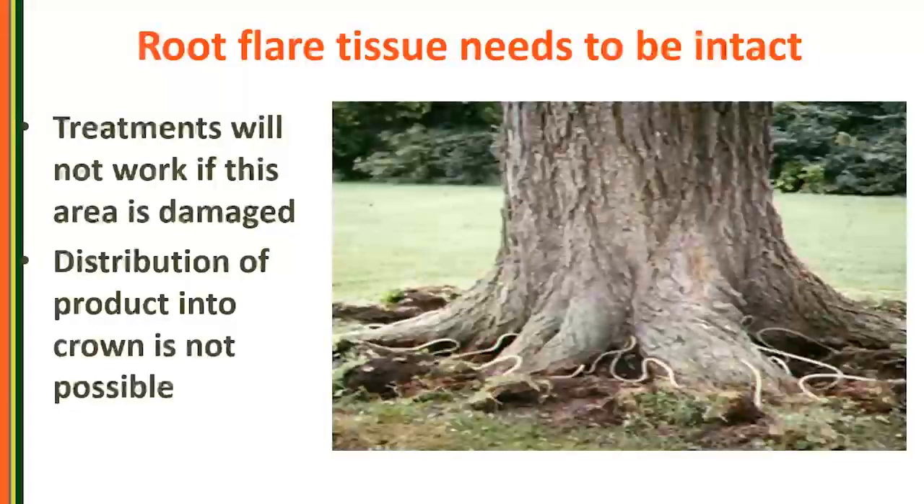That root flare tissue needs to be intact because treatments aren't going to work if that area is damaged. If you're doing macro infusion therapies to get fungicides or insecticides into the tree, a compromised root flare will really affect how evenly you can get product through the crown. This is why I learned the hard way: start the diagnostic process from the base and work your way upward.